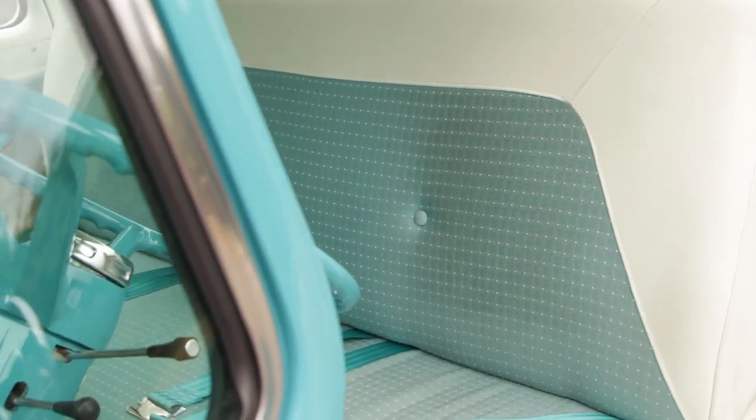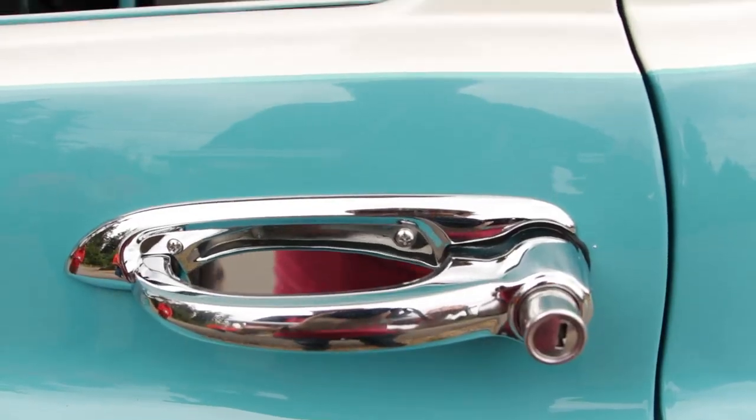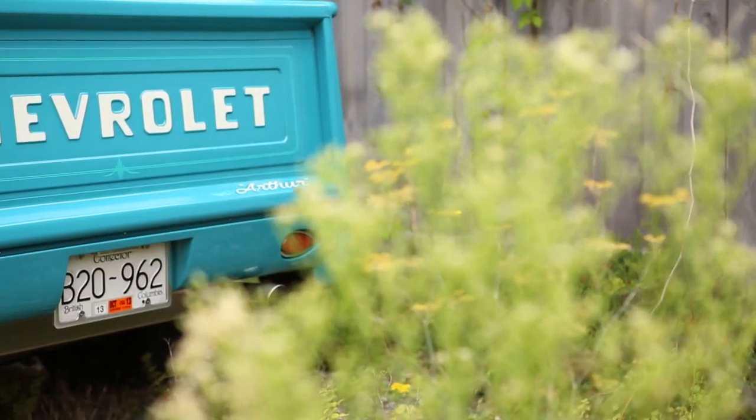The colour is amazing. It's Indian turquoise and Bombay ivory — that's what it's called. It's the original colour of the truck, and I don't know how many people give me the thumbs up or the smiles when they see this vehicle. And if I stop and ask them why, they say because of the colour. That's what grandpa's truck was.